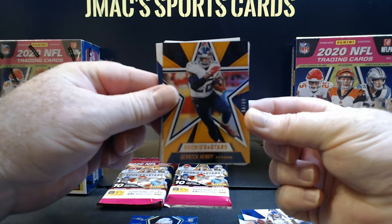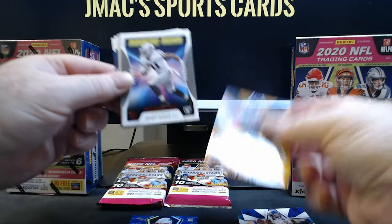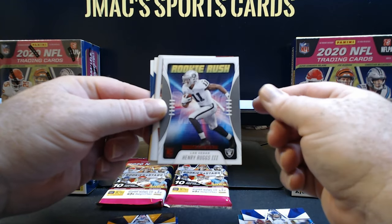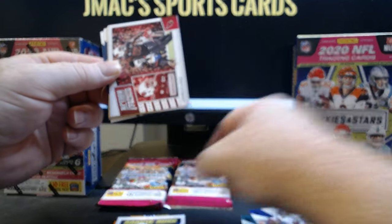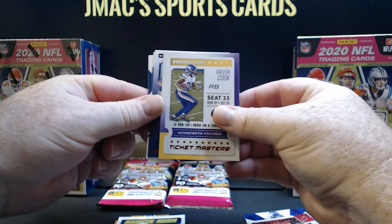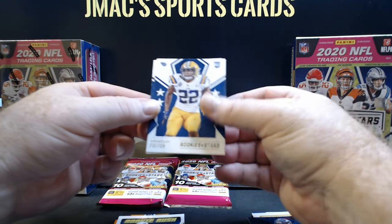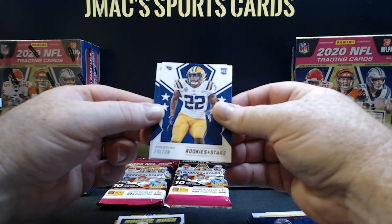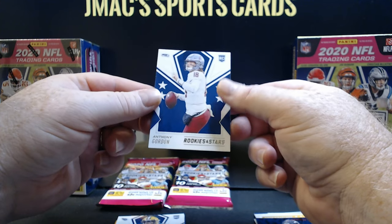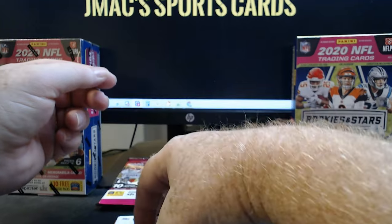There is a rookie Henry Ruggs, so all kinds of inserts in this box, all kinds of numbered cards, all kinds of hits. Chandler Jones action-packed — good looking card. Dalvin Cook Standing Ovations. Drew Lock. Getting into our rookies here, Kristin Fulton in his college jersey. And there's a QB, Anthony Gordon for the Seahawks — he won't be seeing any playing time anytime soon.